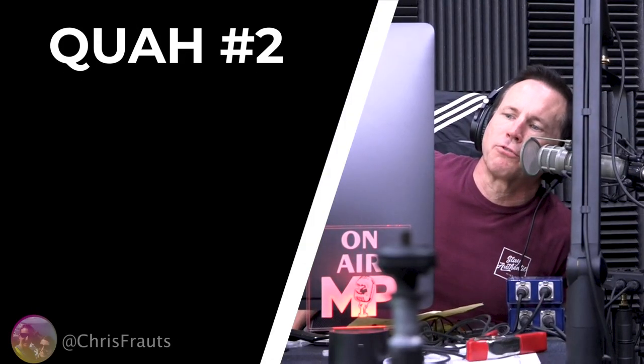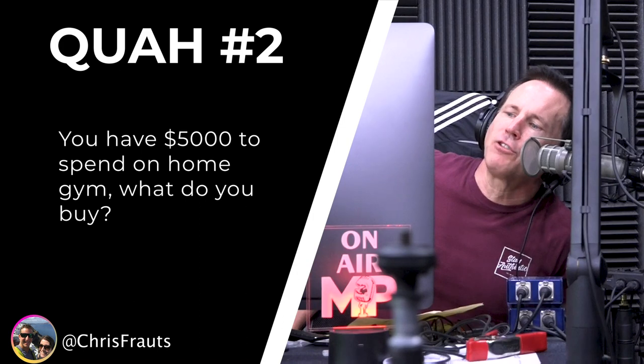The question is from Chris Frouts: you have five thousand dollars to spend on a home gym, what do you buy? Five thousand dollars, you could get a sick setup. I would start with number one, a rack. Barbells and dumbbells are important too, but a good rack allows you to really do a lot with your free weights. With free weights you have an almost infinite supply of exercises you can do.